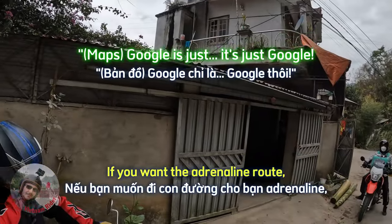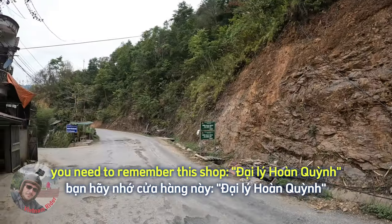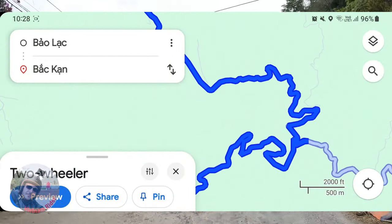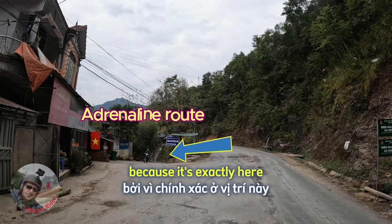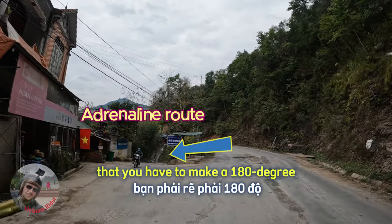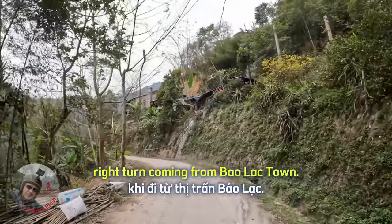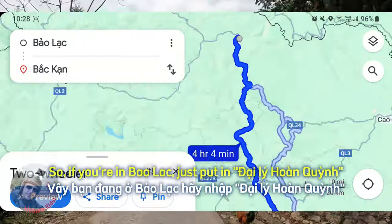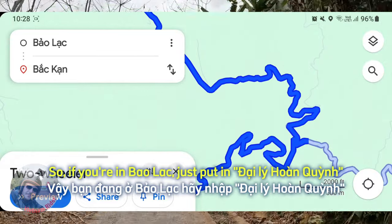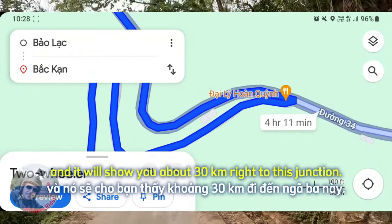If you want the adrenaline route, you need to remember this shop: Dai Li Han Quing. It's exactly here that you have to make a 180-degree right turn coming from Baolak town. If you're in Baolak, just put in Dai Li Han Quing and it will show you about 30 km right to this junction.